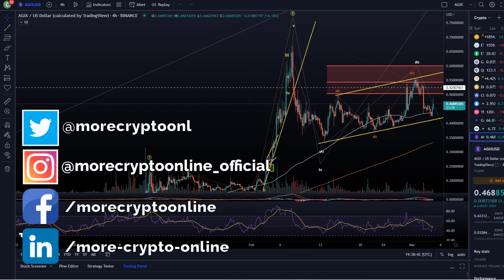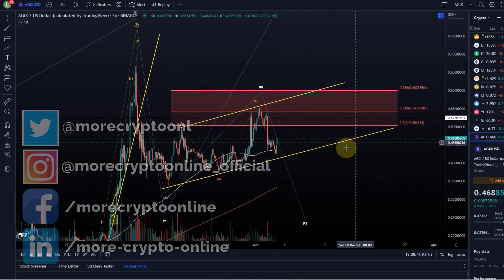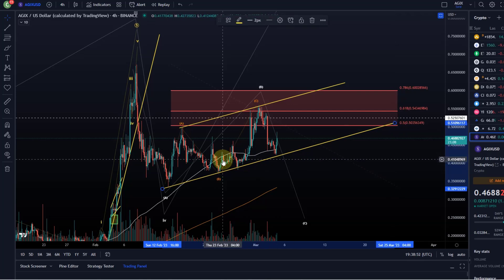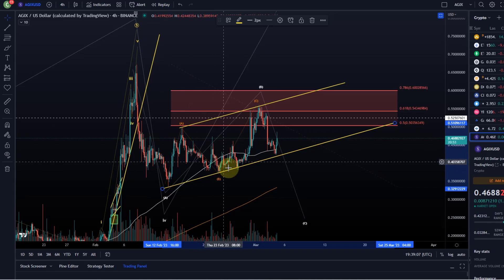Hello and welcome to another update video about edgix. We are still here in this trend channel. Only yesterday I made the last edgix video and we highlighted that as long as we're holding the trend line we can focus on higher. We saw a reaction to our support level down there going up, so we have a bit of volatility here.